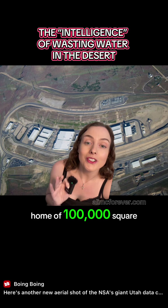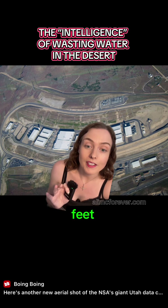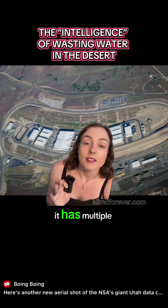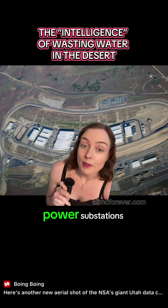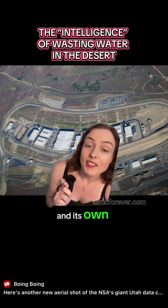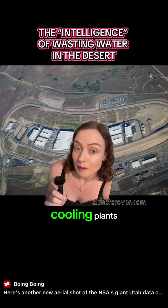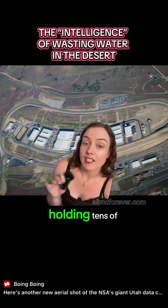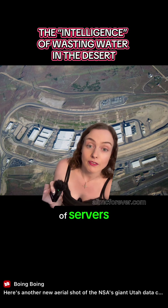Home of 100,000 square feet of raised floor server rooms. It has multiple power substations and its own chilled water cooling plants. These buildings are rows of server racks holding tens of thousands of servers.